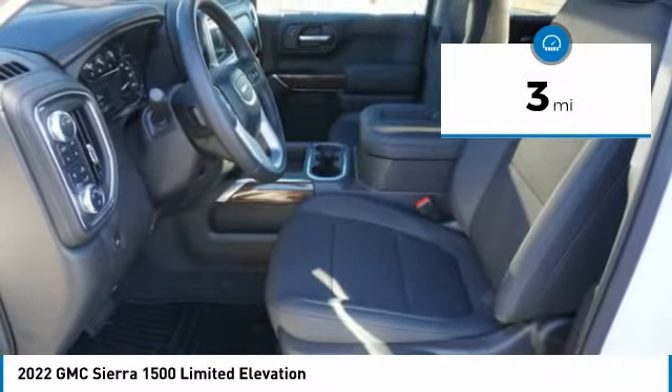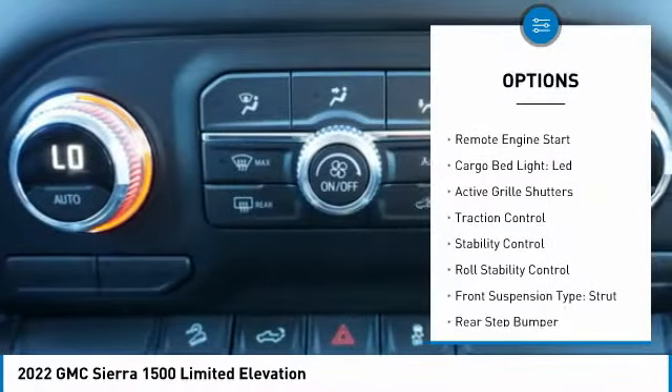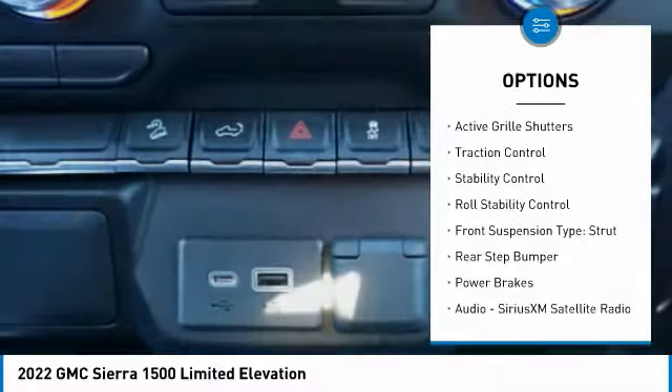This vehicle has less than 100 miles. Here are some of this vehicle's great options: power windows with safety reverse, remote engine start, cargo bed light.